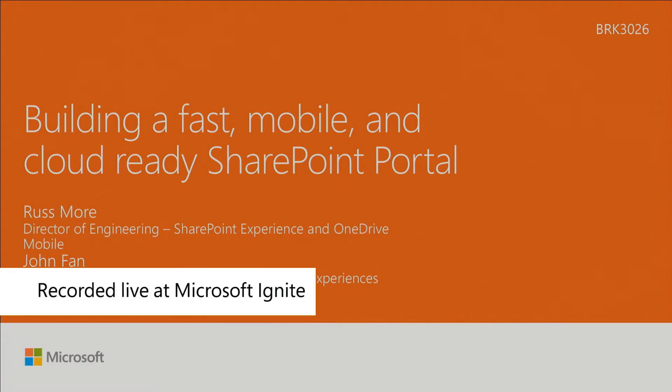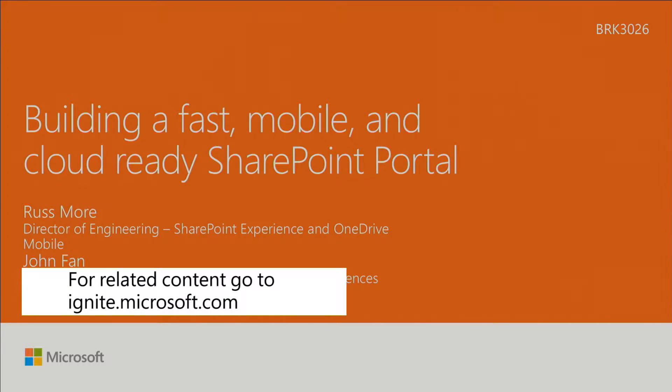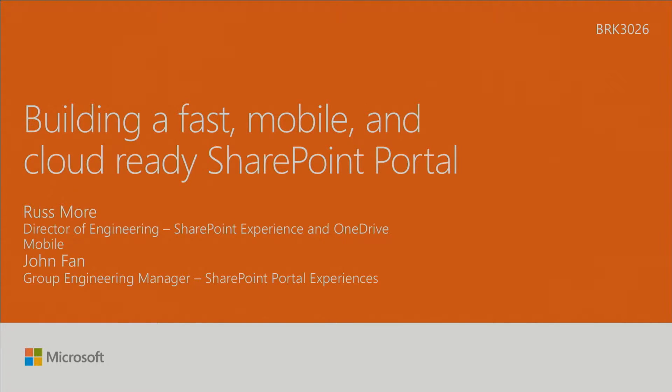I'm Russ Moore, director of engineering for SharePoint Experience and OneDrive Mobile. I started that job about a year and a half ago, but I've been in SharePoint since before it was called SharePoint, back in the days when it was called Tahoe. John Phan here is the engineering manager for SharePoint Portal Experience. He runs the team that manages portals — not only the new stuff, but also a lot of old portals. We're going to talk quite a bit today about how to make those faster.